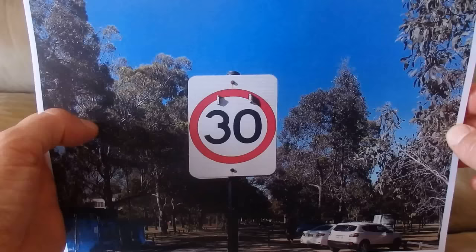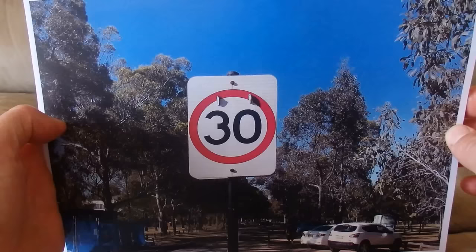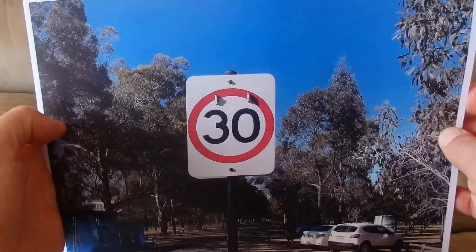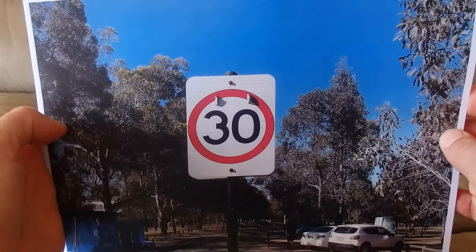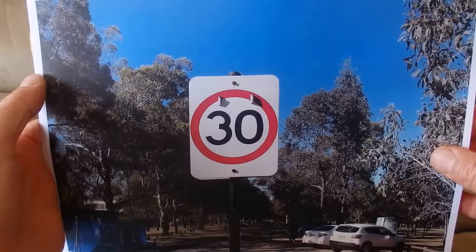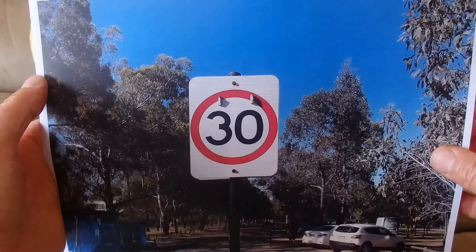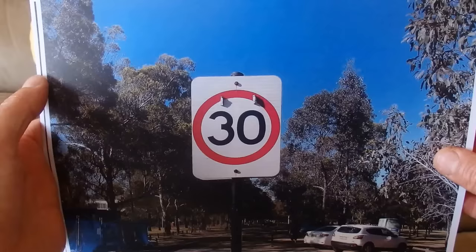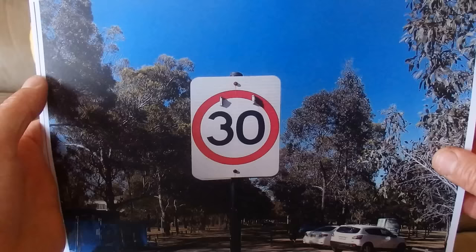The first one is a speed limit sign. This one allows you to go to a maximum speed of 30 kilometres an hour when you're driving your car, truck, bus, or motorbike. This street sign comes from Parramatta Park, where they don't want people driving too fast because there are pedestrians, cyclists, and kids.